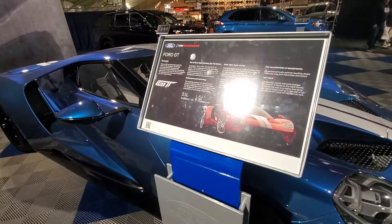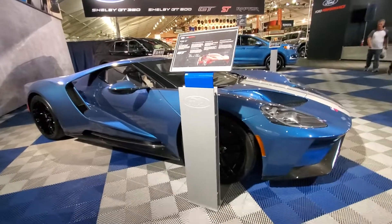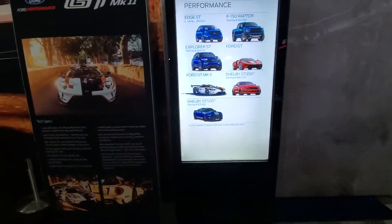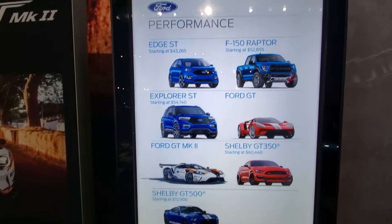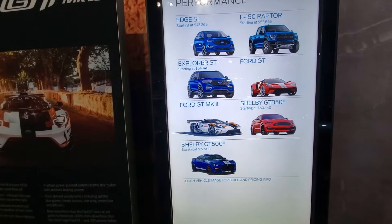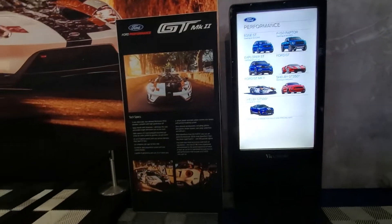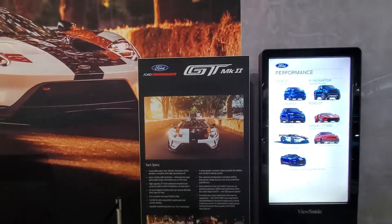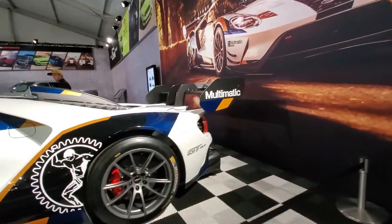It's got the EcoBoost 3.5, about 647 ponies. For performance you can get an Edge ST, a Raptor ST, a Raptor Sport, Ford GT, GT Mark II, Shelby 350, and a GT500. It is pretty awesome.